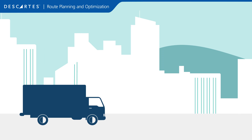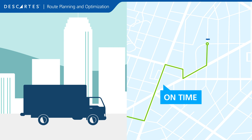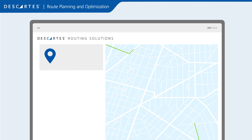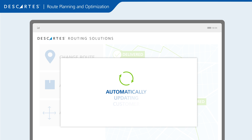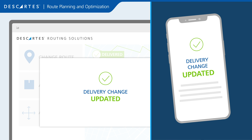Real-time visibility tracks where drivers are throughout the day to ensure you're meeting scheduled deliveries and service. Using real-time data, you can make route changes, adjust orders, assign new work, and verify deliveries. You can also alert customers of delays and provide updated ETAs, reducing calls to customer service.